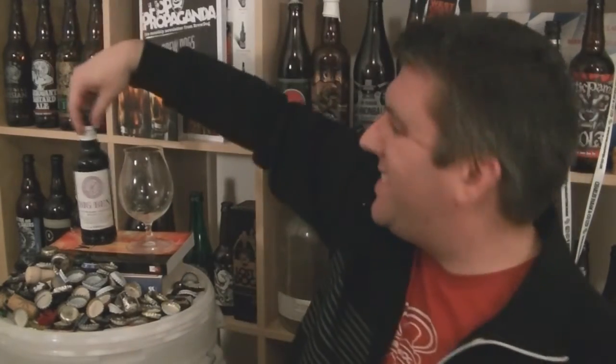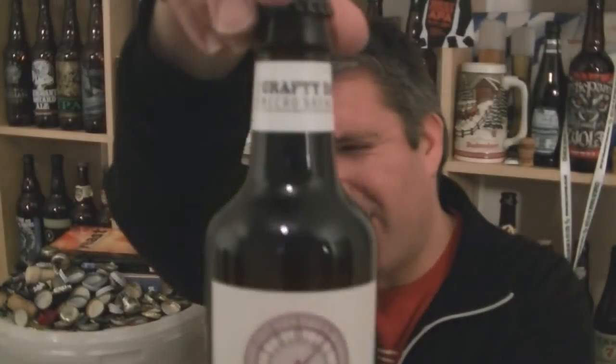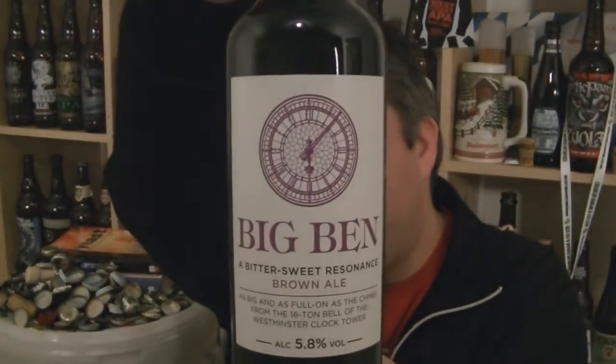Hi, I'm Rob from Hobzine.com and thanks for joining me for another video beer review. This time we are looking at another bottle of beer from Thwaites, and in particular their Crafty Dan Micro Brewery - the smaller brew plant on the main site of Thwaites in Blackburn. This is Big Ben.